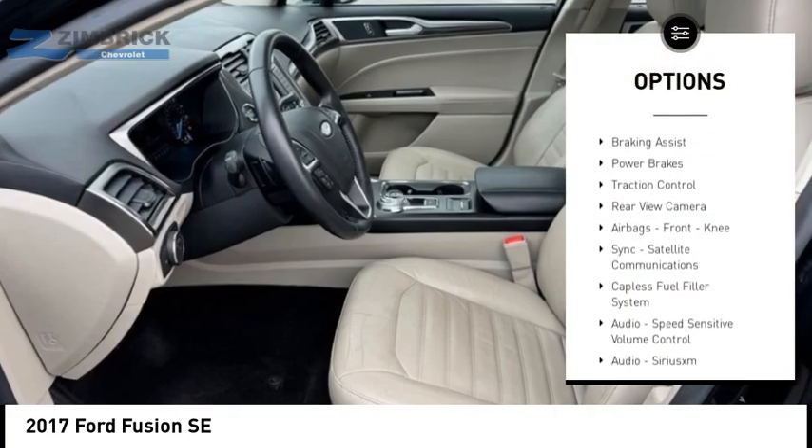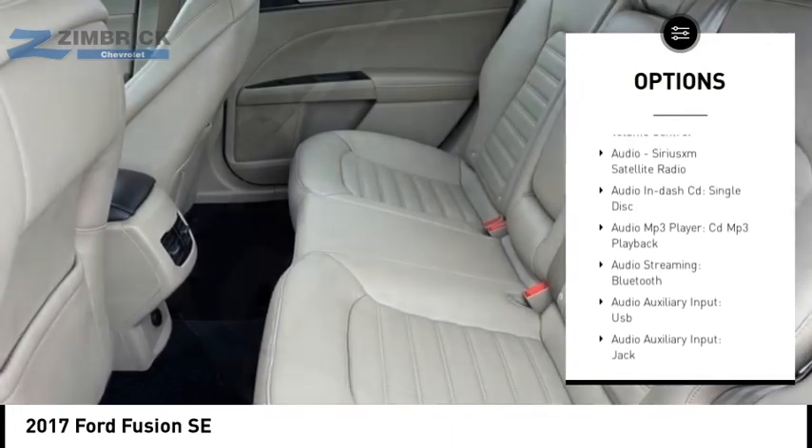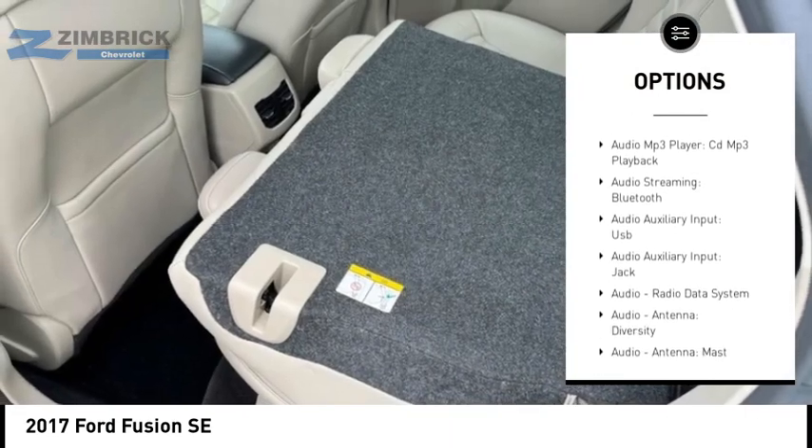Electronic parking brake, stability control, braking assist, power brakes, traction control, rear view camera, airbags, front knee, side.